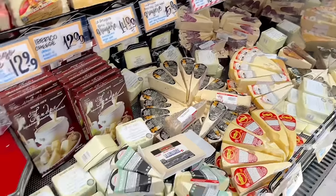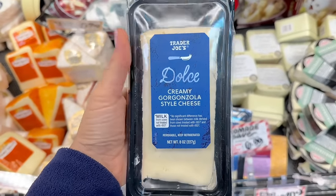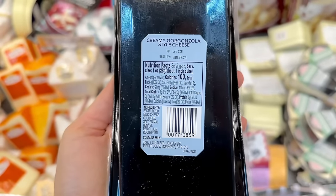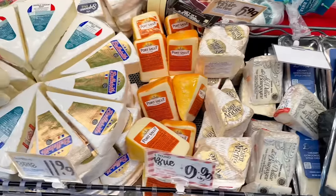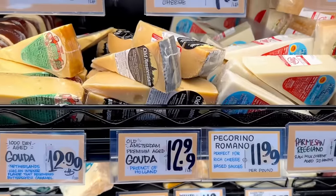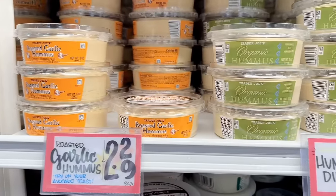Now let's look at the cheeses. My store finally got in the new creamy Gorgonzola-style cheese — pre-sliced and $4.99. They also still have the fromage pavé for $6.99. This is the best time of year to get cheeses because there's such a wide variety, especially seasonal ones. There's a wide range of different types of brie to choose from, and also lots of gouda.